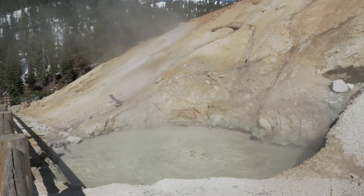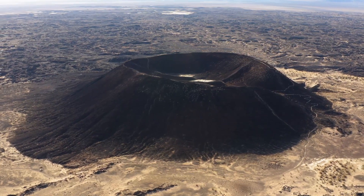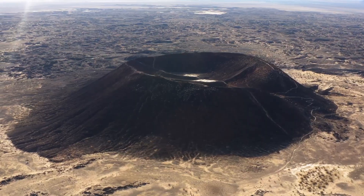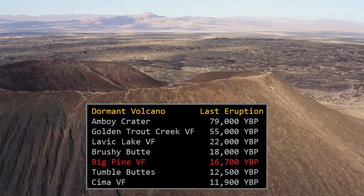Yet these are not the only volcanoes within California which might one day erupt again, as there are also a series of dormant volcanoes which have erupted at some point in the last 100,000 years, but have not erupted during the Holocene period which began 11,650 years ago.